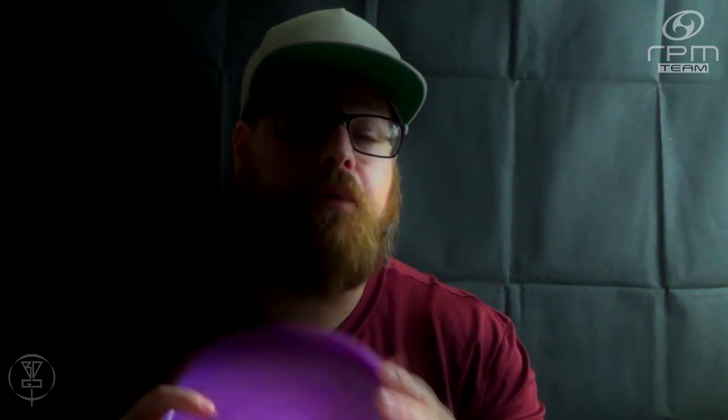Today we're going to be doing a very quick Deep Dive Disc Breakdown on the RPM Discs P-Walka-Walka. The P-Walka-Walka is an understable midrange from RPM Discs. It was the first midrange to be designed and produced by RPM Discs, and it was originally PDGA approved in 2007 as the Arcturus.